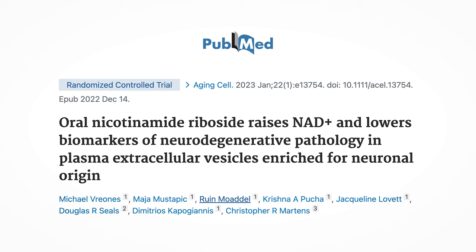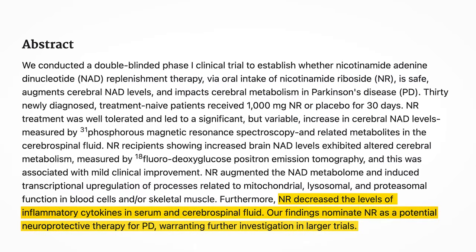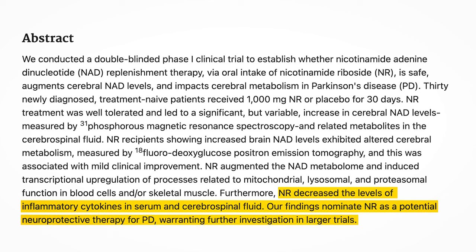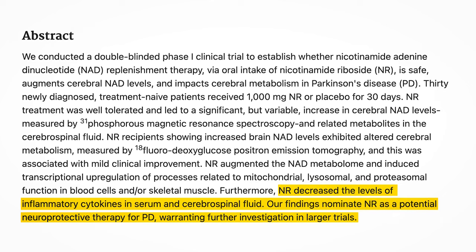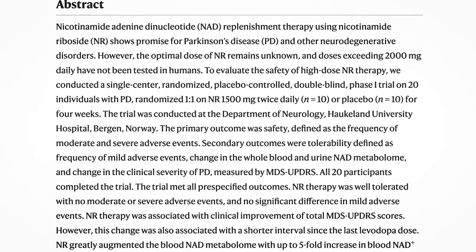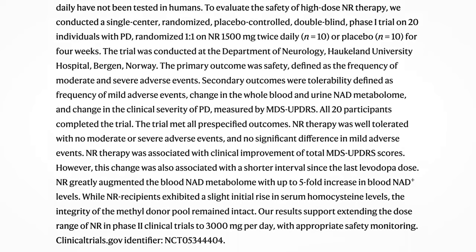Among healthy adults, NR at a dose of 500 mg twice a day for 6 weeks has been seen to lower biomarkers of neurodegeneration. In Parkinson's disease patients, supplementing 1000 mg of NR for 30 days increased cerebral NAD levels significantly and decreased inflammation in the serum and cerebrospinal fluid. Another 2023 trial on NR supplementation at 1500 mg twice a day in 10 Parkinson's patients resulted in improvements in movement disorder scores. So while NR doesn't appear to improve insulin sensitivity, it does have neuroprotective effects in both animals and humans.